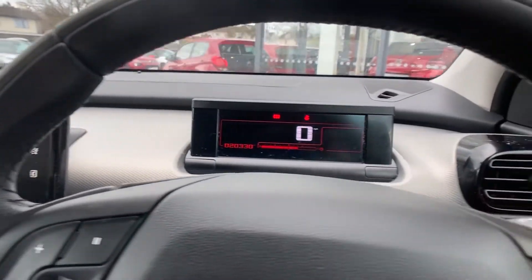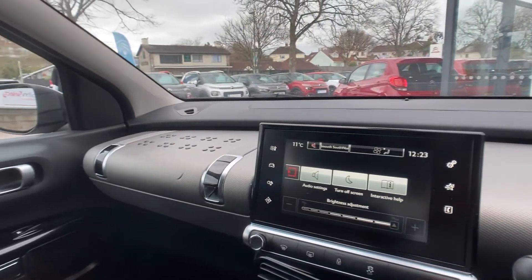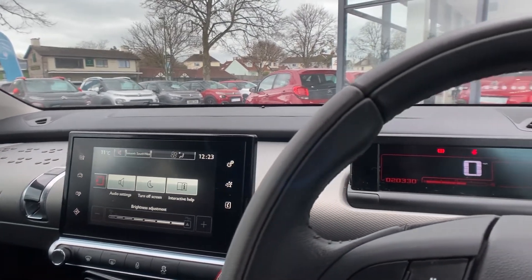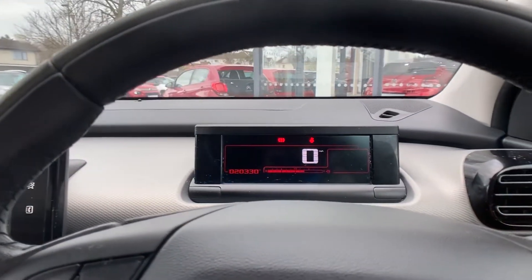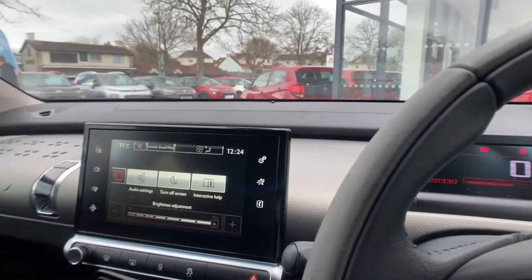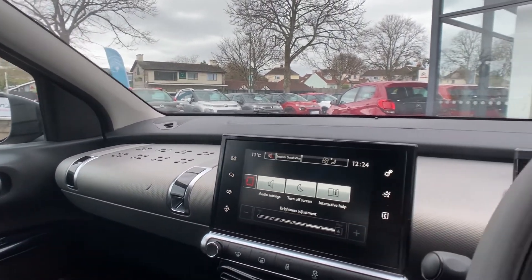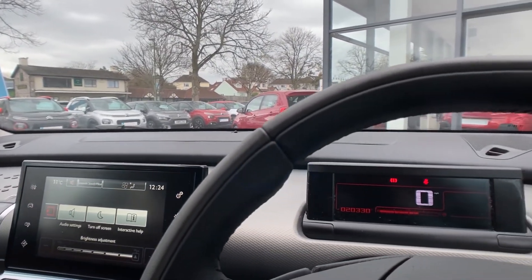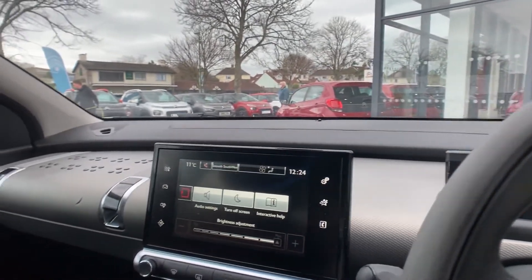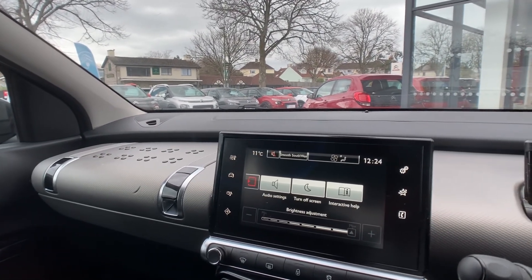This vehicle has just over 20,000 miles on the clock. If you'd like any further information, please give us a call on 01803 615 084. Thank you very much for watching. Just for a recap: we have a Citroen C4 Cactus in the Flair specification with just over 20,000 miles. Key features include rear reversing camera, automatic lights, automatic wipers, and rear sensors. You can reserve this car for £99 — please give us a call on 01803 615 084. Thank you for watching.